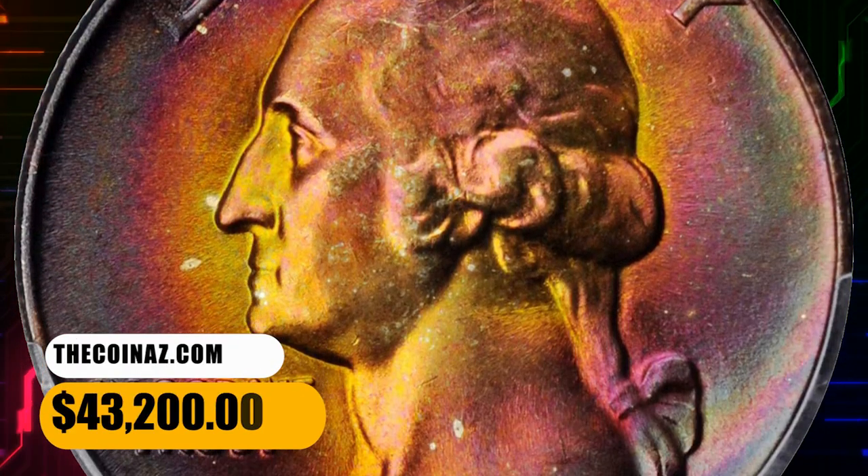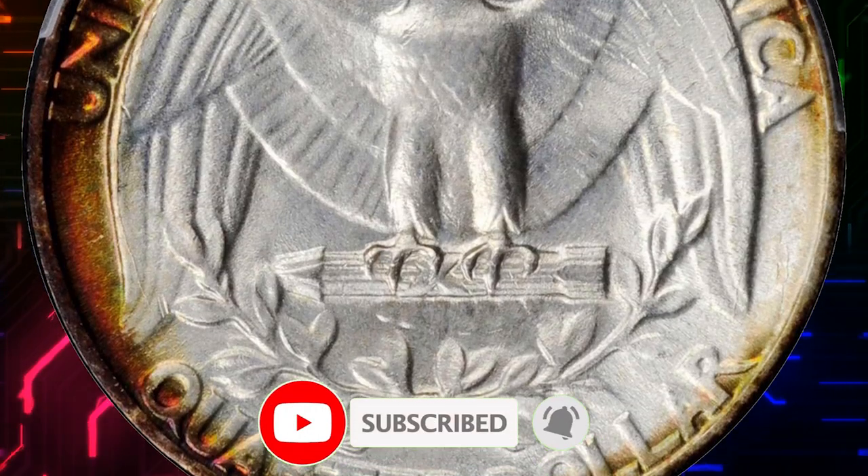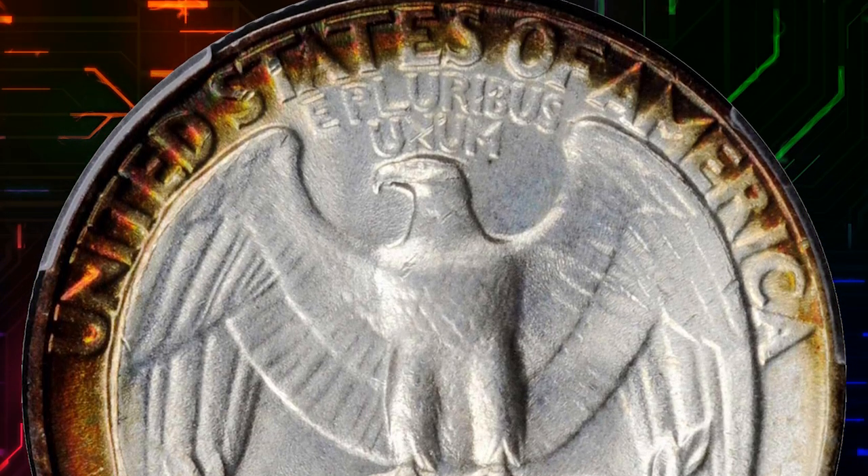Thanks for watching this video. For more captivating numismatic content, subscribe to our channel and activate the bell button below this video. Don't forget to hit the like button. Have a good one!